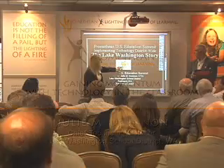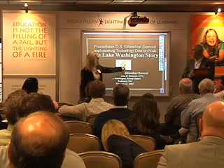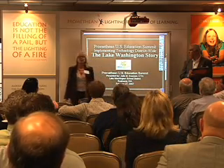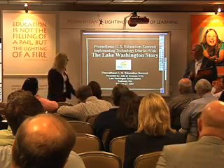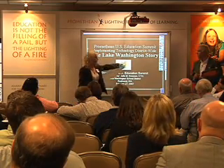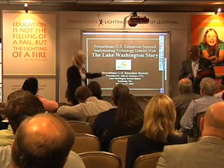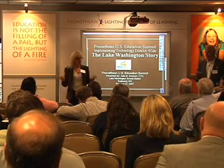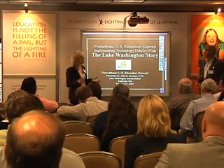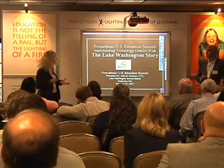I want to start out by pointing out this little icon, ABC cubed, which is what we've entitled our program around getting the active boards in the classrooms. That stands for active board cubed. The cubed is our clever way of saying creating collaborative classrooms, and it really is becoming that as we move forward. So when we talk about ABC cubed, that really is our active board project.